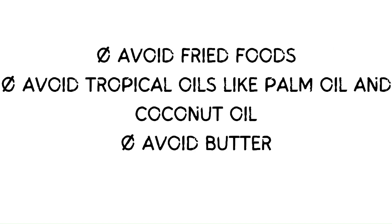Avoid baked goods and sweets. Avoid fried foods. Avoid tropical oils like palm oil and coconut oil. Avoid butter.